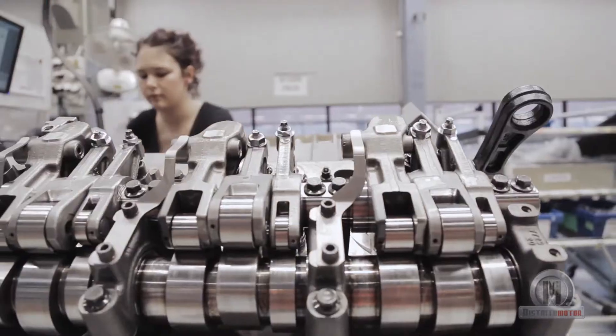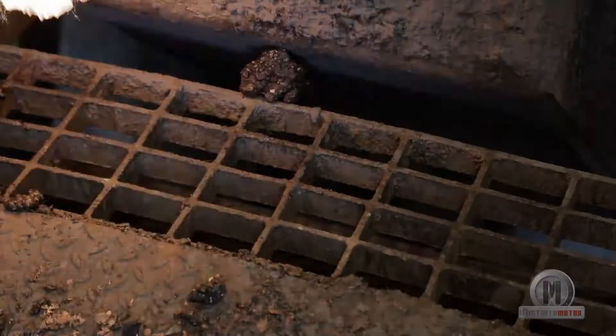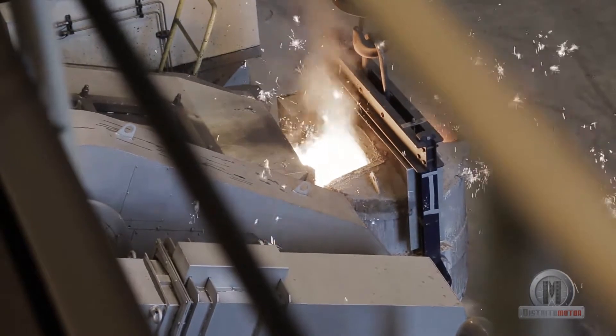Here, truck engines are cast, machined and assembled. The mercury shows 25 degrees Celsius in the foundry and 1,500 degrees in the smelting furnace.